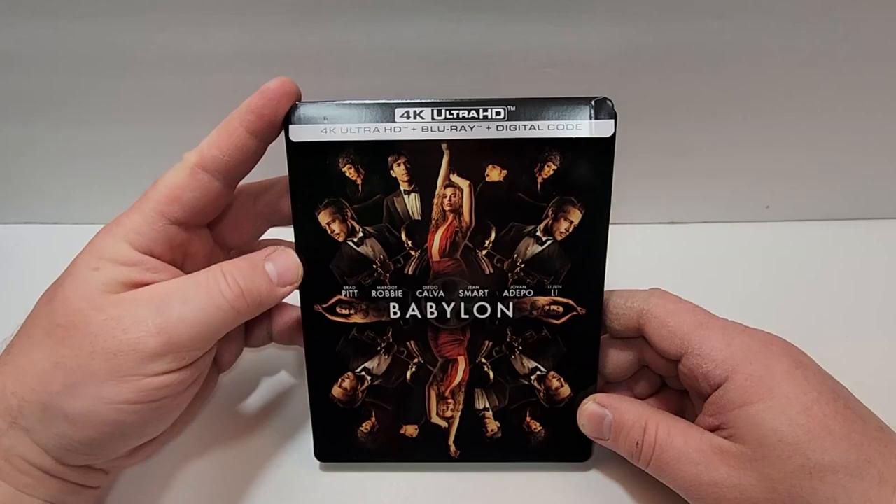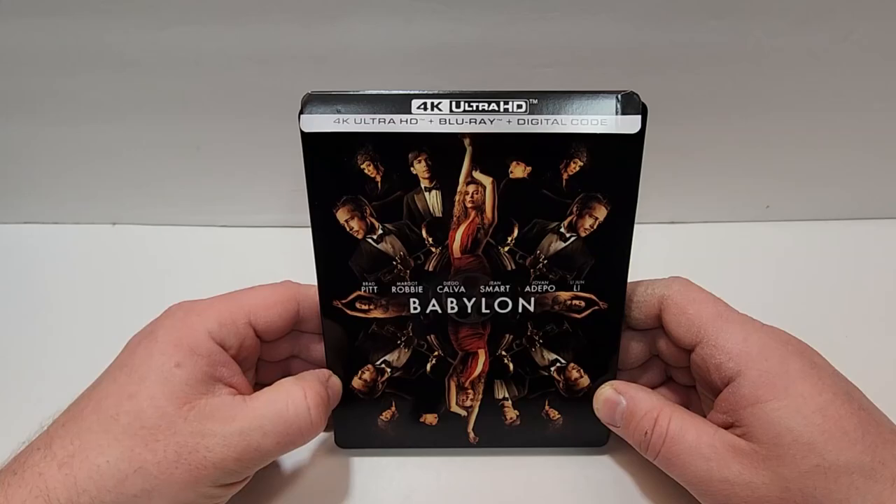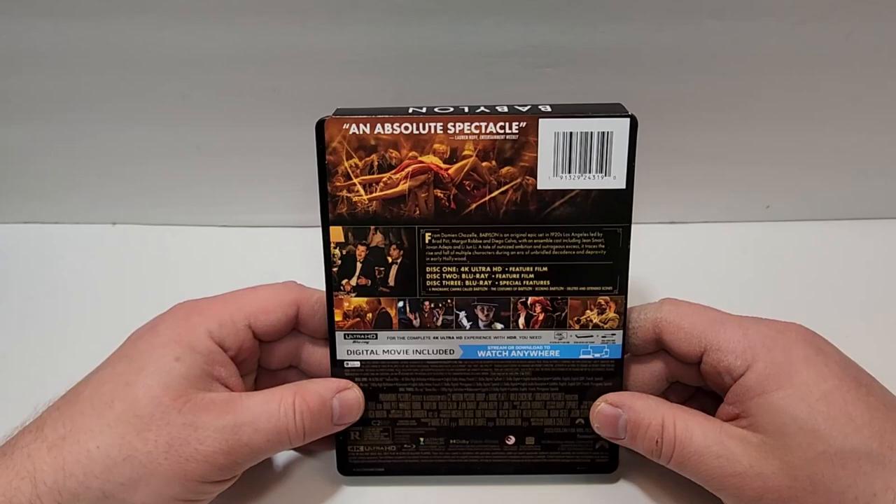Babylon was provided to me for review by Paramount Pictures, and the Steelbook does include 4K Ultra HD, Blu-ray, and digital. Kind of a cool artwork here. I just realized it's actually like mirrored there, so it's not quite as many people as it appears to be. The spine does have the Paramount logo on the top corner, and this does have a glossy finish to it.